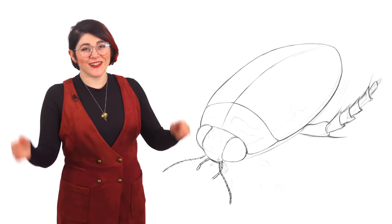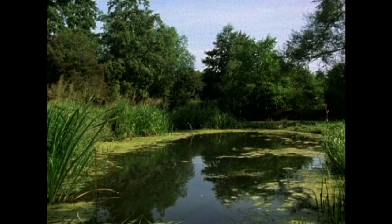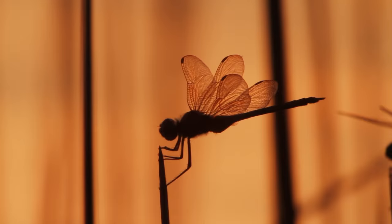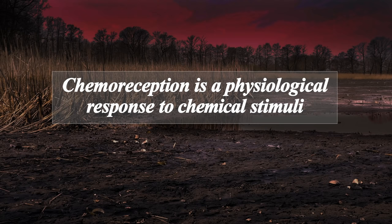Diving beetles are masters of the land, water, and air. They spend most of their lives underwater, though they're good fliers and will go from pond to pond looking for new sources of food. Their ability to fly is especially important to species in warmer climates, as their ponds tend to evaporate in the summer. To avoid predators such as birds and dragonflies, they fly at night and rely on chemoreception to find new ponds.